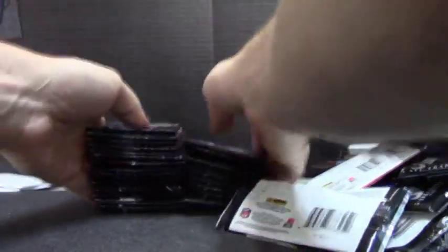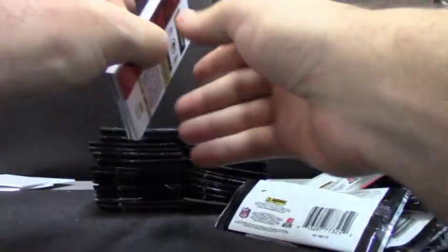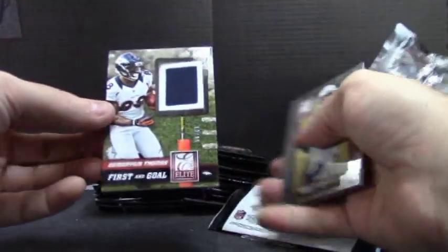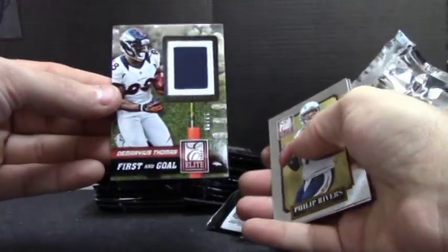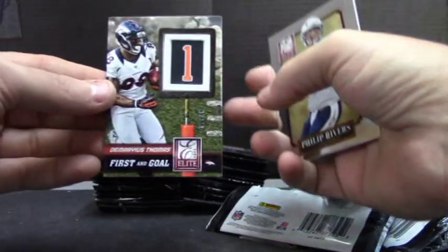See if it'll balance — no, it's not going to. I was going to balance it all in one. This one feels super fat. Oh, it's another one of those — number 12 of 99, Demarius Thomas, first and goal. First down.